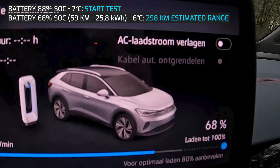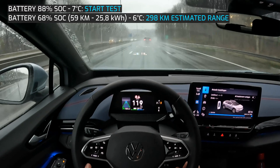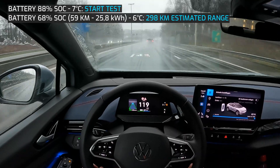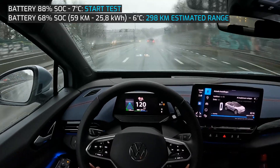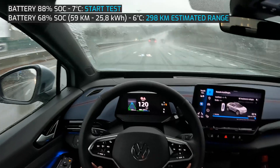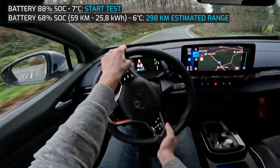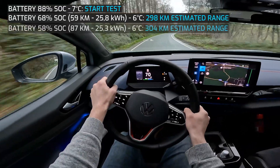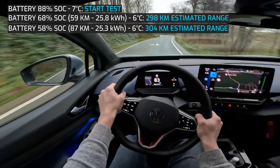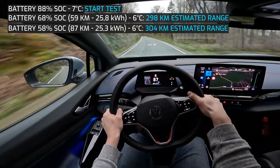The battery is down to 68% and average consumption is 25.8 kWh. I will base my estimated range on the consumption and the net capacity of the battery. The total range based on this consumption is 298 km. I will now leave the highway for some sporty driving on country roads. After this part of only 28 km, the total average consumption is 25.3 kWh and the range increased to 304 km.